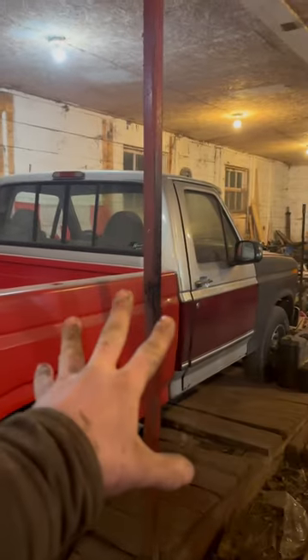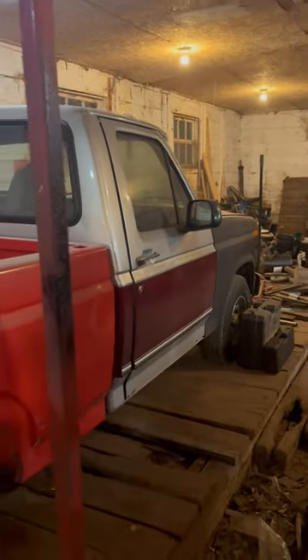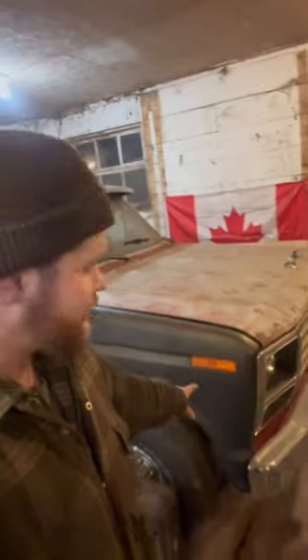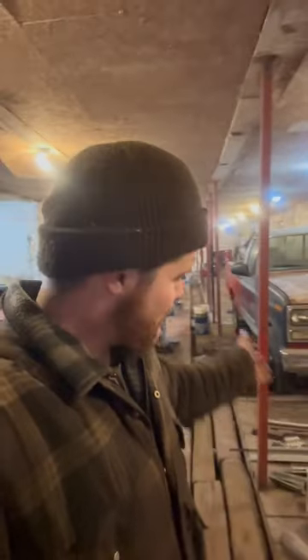Or are you gonna run this stock height short wheelbase single cab F-150? It has a T19 four speed and a 460 big block under the hood. These are two very similar era trucks with two very different drivetrains. Which one do you think tows better? Let me know.